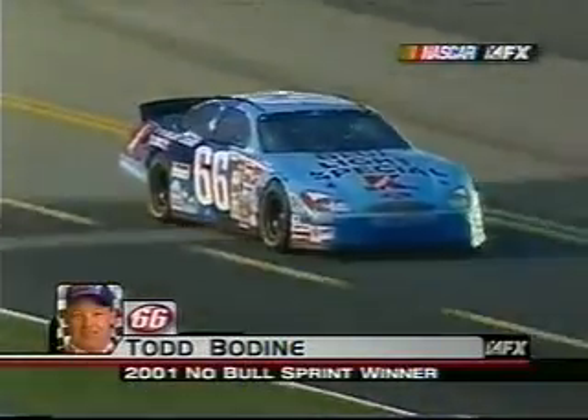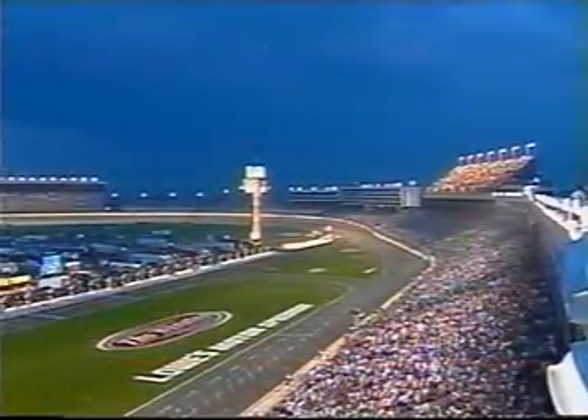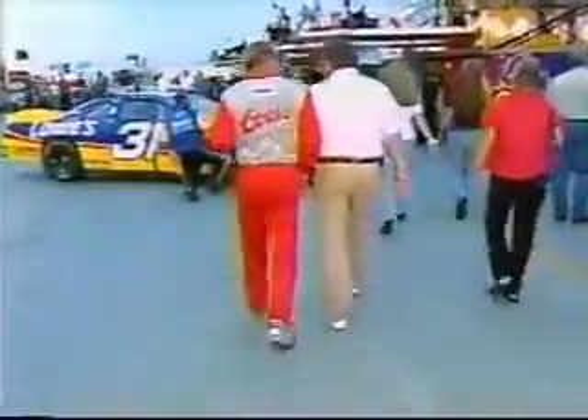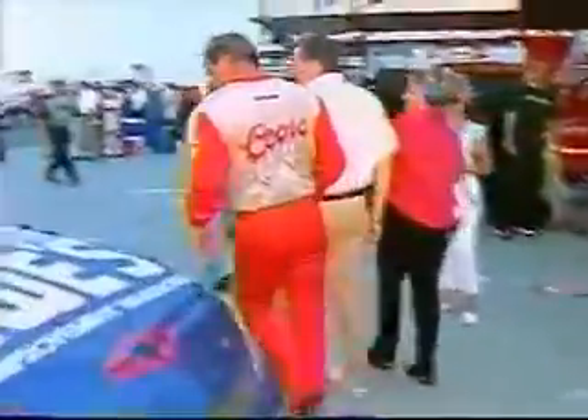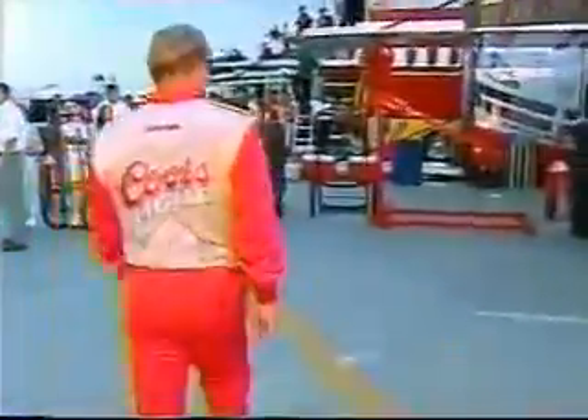Bodine won the Winston Open in 1995 and finished 17th in the Winston — his only appearance. Lots more to come on Stock Car Racing's All-Star Night. You're watching the Winston on FX. Sterling Marlin has climbed from his car, discussing things with NASCAR's Steve Peterson, and walking by Mike Skinner's car. I don't think he was saying 'good job.'